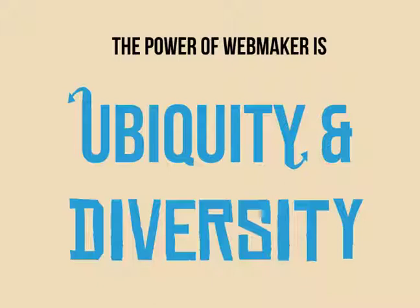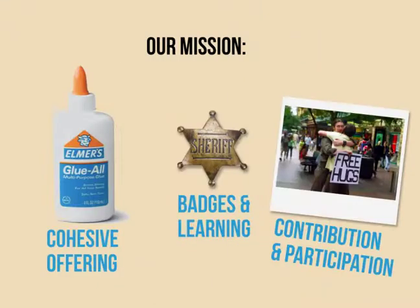When we talk about the future user, we're talking about a user who we may not exactly know who they are, what they're designing on, or exactly where they're making it. So this presents a variety of design challenges for us. But our real mission this year is designing a cohesive offering, integrating badges and learning, and really layering on a level of contribution and participation so that we can access that larger community of users.